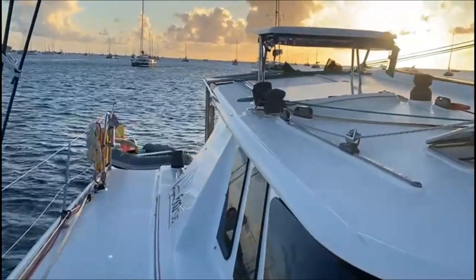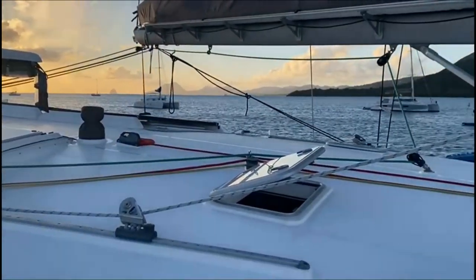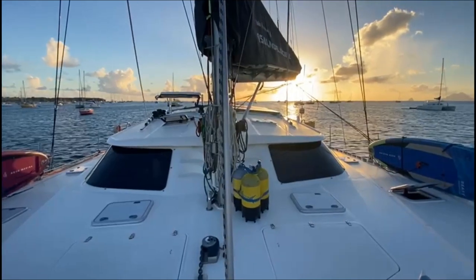The Nysna catamaran is a high-quality, built South African yacht. It is built using the finest materials available and is highly customized to meet each individual owner's requirements.